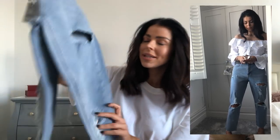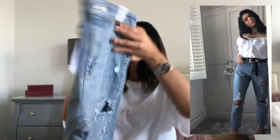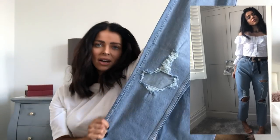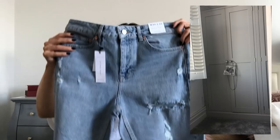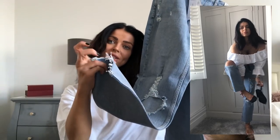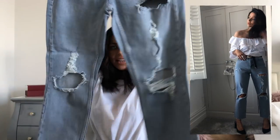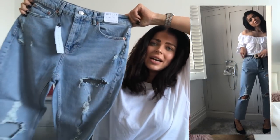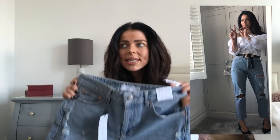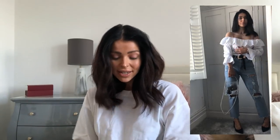I might do a jeans haul as well, choosing different styles from different shops — comment below if you want to see that. These are amazing: they've got the ripped knee on both sides, a really nice high-waisted fit, the denim feels really good quality, and they're a straight leg with a distressed hem at the bottom. They've got distressed detail on the back too.